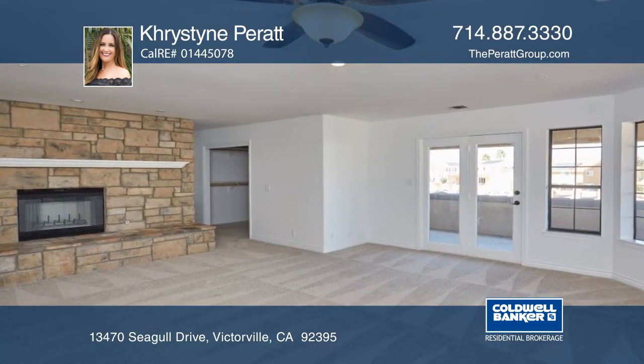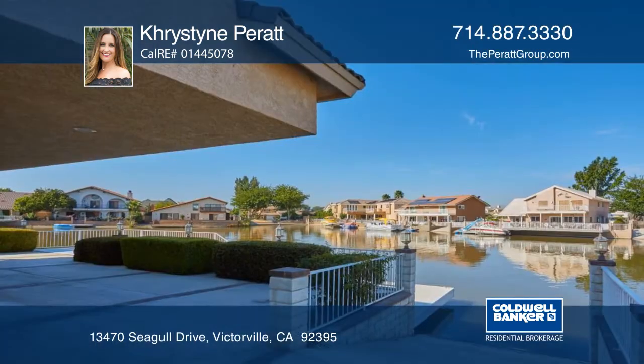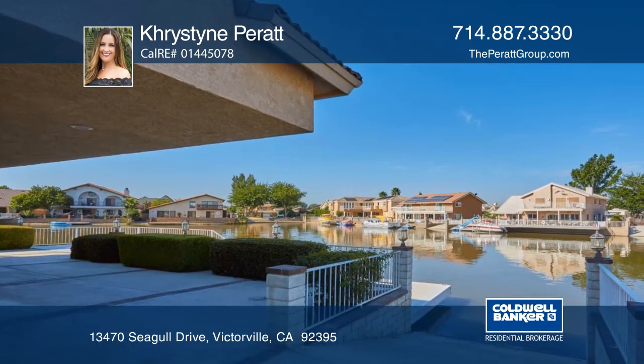The master bedroom offers a balcony, water view, two large closets, a fireplace, and a stunning master bathroom with large soaking tub and oversized walk-in shower.